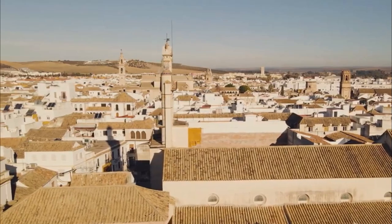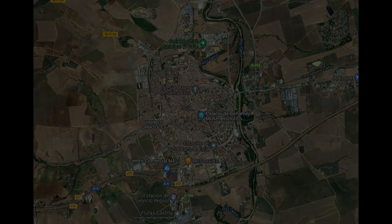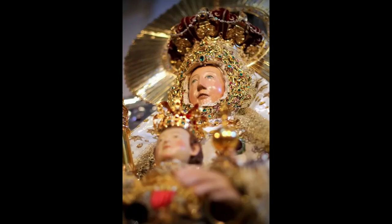Don't know Écija? Then join me in this guide to discover the city of the sun. The route begins in the north of the city at the beautiful Ermita del Valle, a small Gothic-Mudéjar temple built in the 15th century that today houses the parish of San Juan de Ávila. The temple is presided over by the Virgen del Valle, patron saint of Écija, in a beautiful 18th-century Baroque altarpiece.